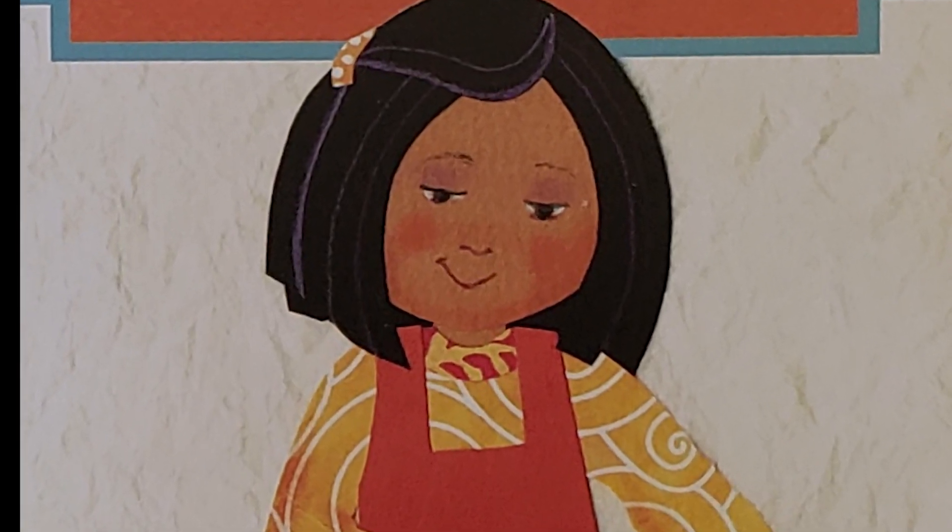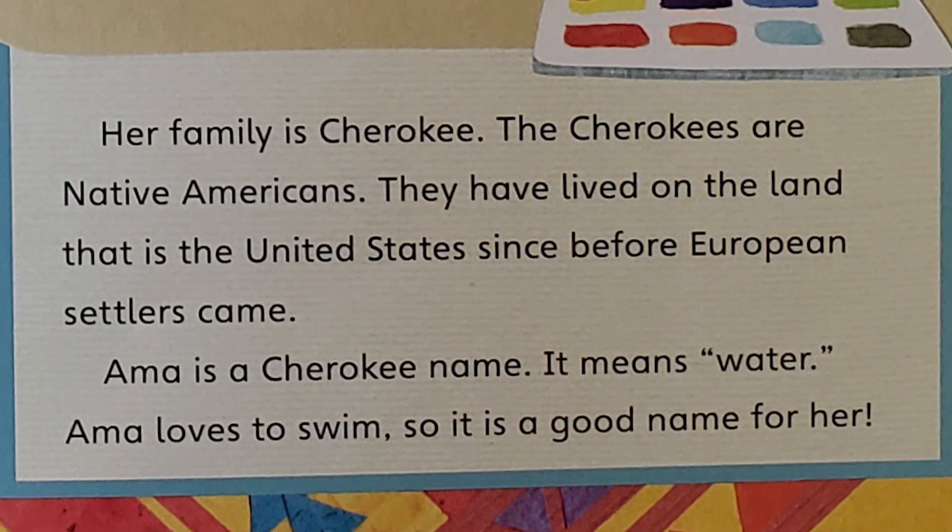This is Amma. Her family is Cherokee. The Cherokees are Native Americans. They have lived on the land that is the United States since before European settlers came. Amma is a Cherokee name. It means water. Amma loves to swim, so it is a good name for her.